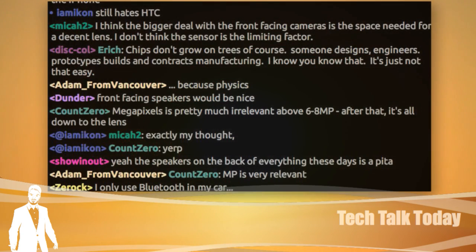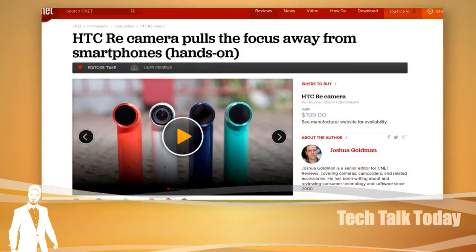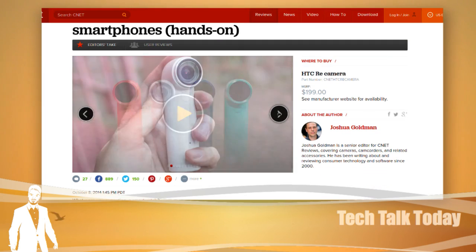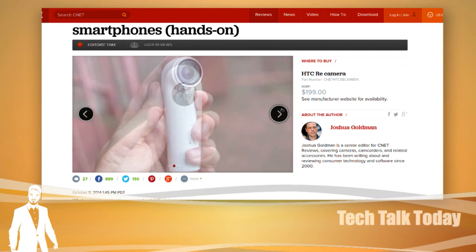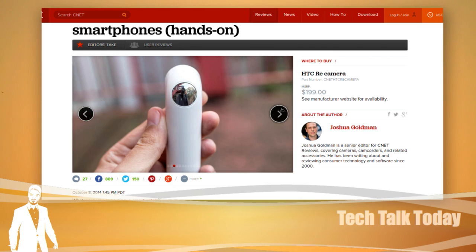HTC also introduced something that looks like a periscope — it's actually an HTC standalone camera. They call it the Re camera. It's periscope-shaped, and it has some interesting features. It can continuously record all the time if you want. It connects to your smartphone. It has an f/2.8 lens with an ultra-wide, 146-degree angle of view.